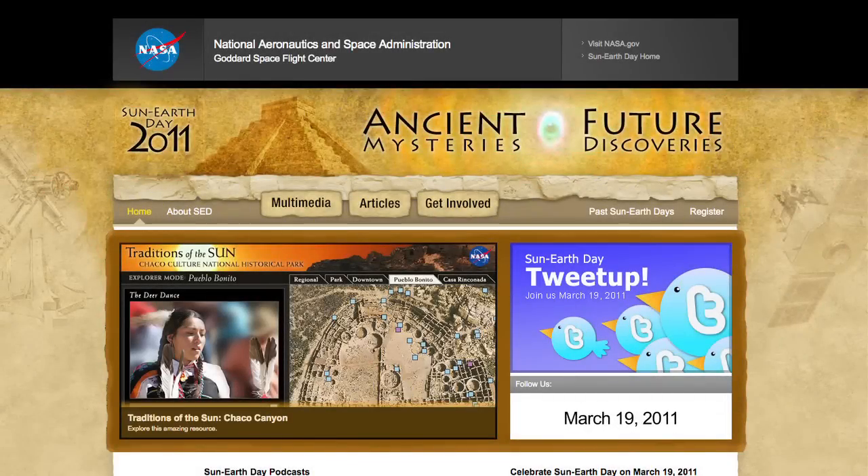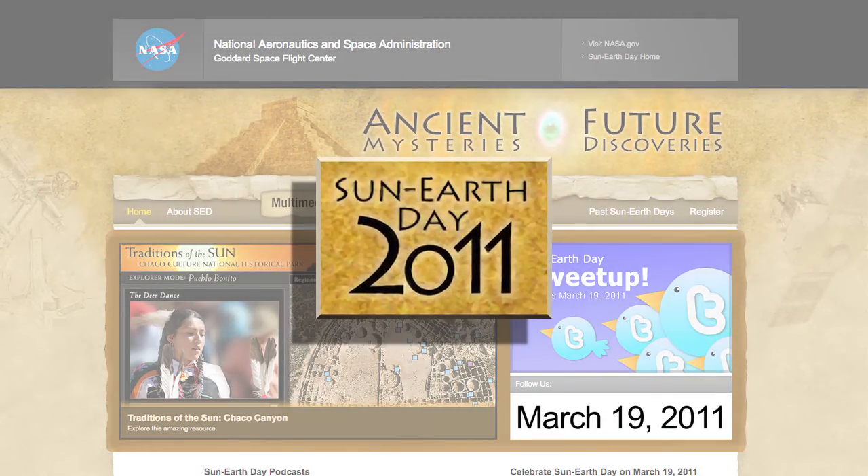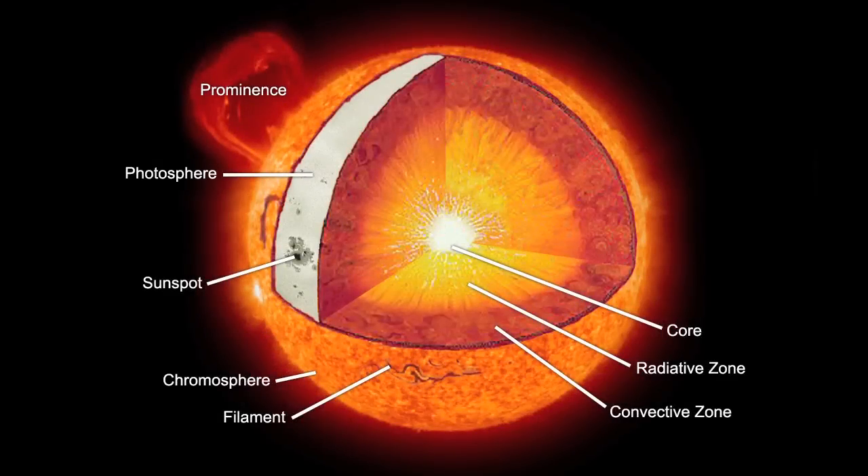And on the 19th, join your local astronomy club or science center as they celebrate Sun-Earth Day. This year offers solar observers a myriad of amazing features.